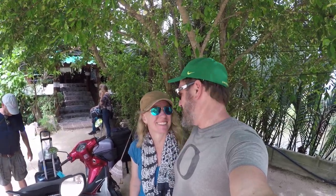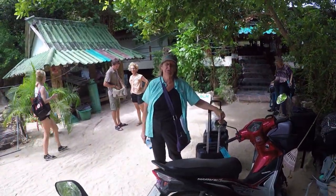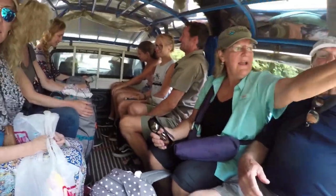Time to leave our beautiful beach resort and head back to Bangkok. First leg: a ride on a songthaew, then a three-hour ferry ride, and a 12-hour train ride — then we'll be back in Bangkok. This place was amazing. You have to come here. This place is beautiful, relaxing.